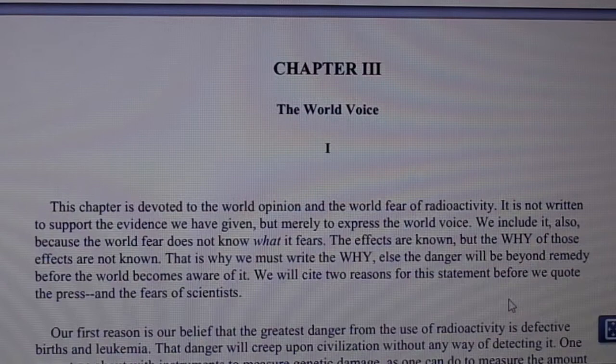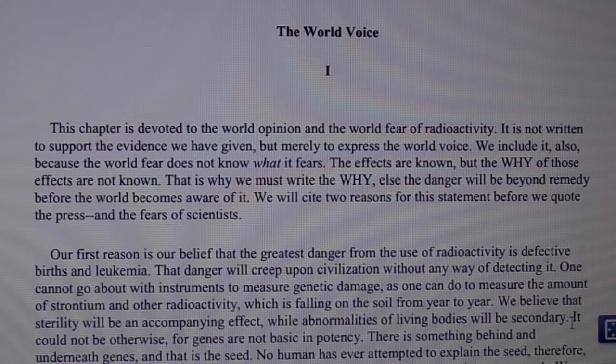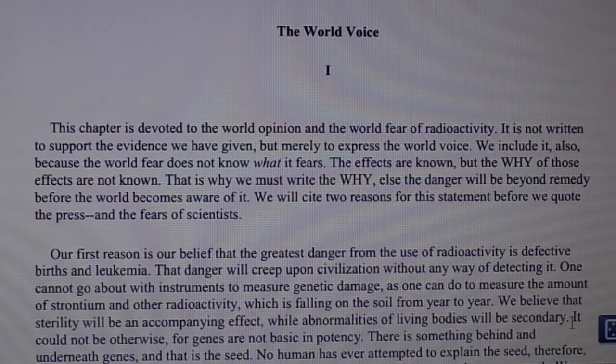The next chapter is the world voice. This chapter is devoted to the world opinion and the world fear of radioactivity. It is not written to support the evidence we have given, but merely to express the world voice. The world fear does not know what it fears — the effects are known, but the why of those effects is not known. That is why we must write the why, else the danger will be beyond remedy before the world becomes aware of it.